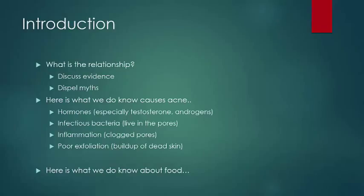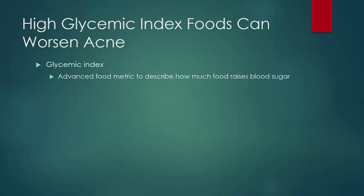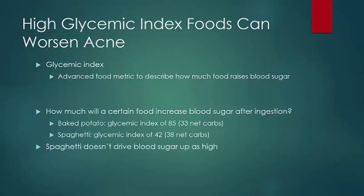Here's what we do know about food. High glycemic index foods can worsen acne. The glycemic index is an advanced metric to quantify the degree to which a certain food product will affect your blood sugar. It essentially describes how much a given food increases your blood sugar after ingestion. For example, a baked potato has a glycemic index of 85, while an equivalent serving of spaghetti has a glycemic index of 42, so the baked potato will raise your blood sugar twice as much as the spaghetti.